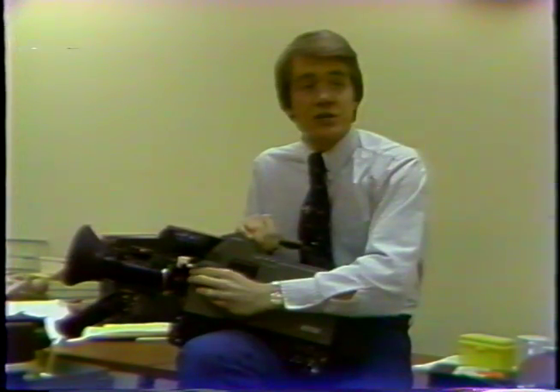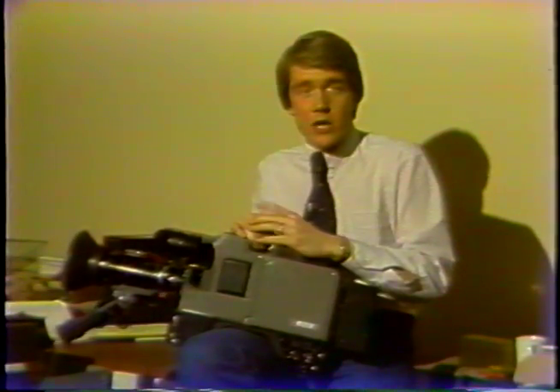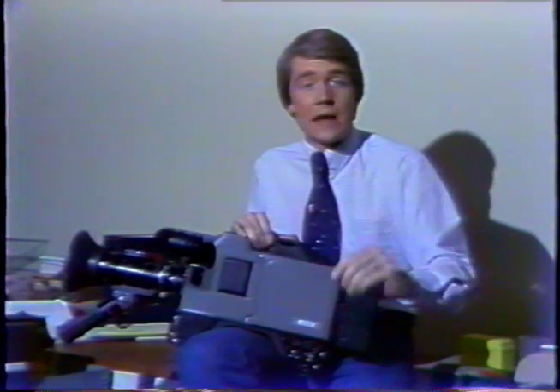Now, this camera has a series of filters for changing light conditions. For example, if you go from fluorescent light to tungsten light, you first change the filter. Then you've got to color balance the camera.